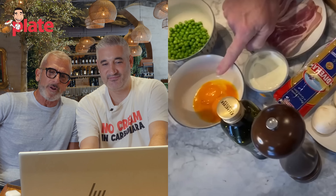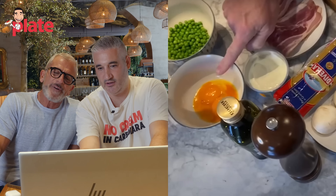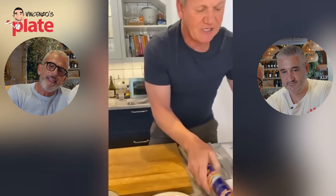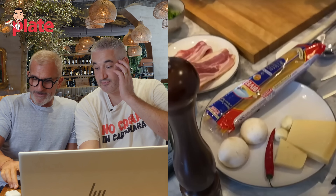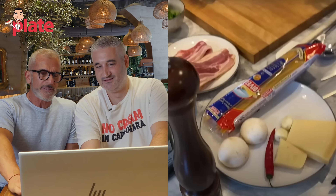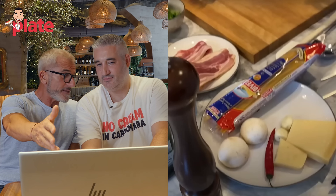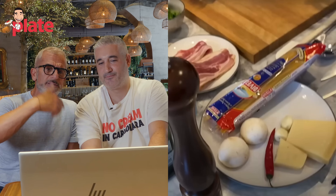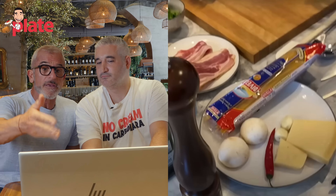Extra virgin olive oil, Filippo Berio, a couple of mushrooms, a little bit of chili, Grana Padano or Parmigiano, some garlic, and a touch of chili to give it some heat - no Pecorino, but chili. I'm sorry, I don't know where to start. This is not carbonara. Is this? This is a different recipe. It's your creation - yes, it's an artist's creation. It's a very nice pasta, but it's not carbonara.